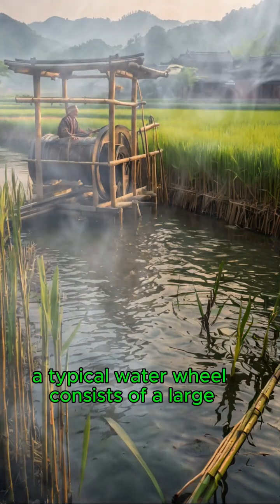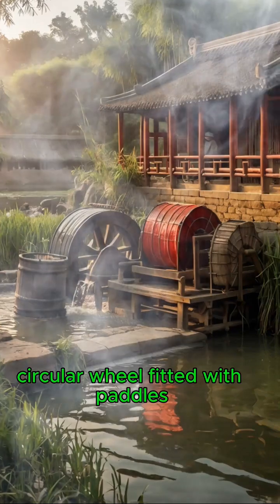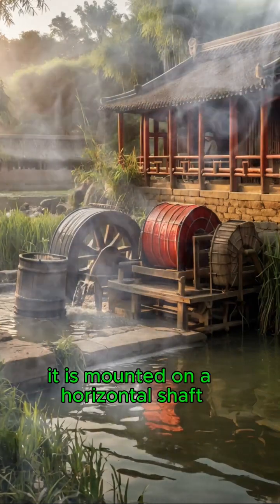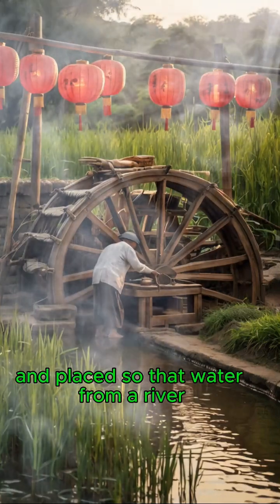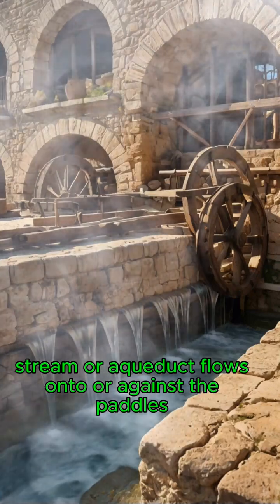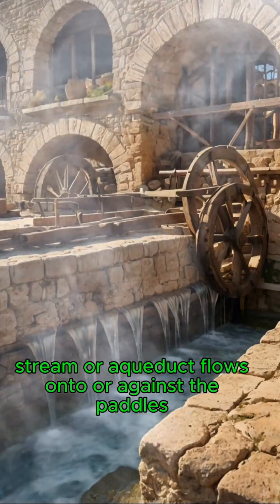A typical waterwheel consists of a large circular wheel fitted with paddles or buckets around its rim. It is mounted on a horizontal shaft and placed so that water from a river, stream, or aqueduct flows onto or against the paddles.